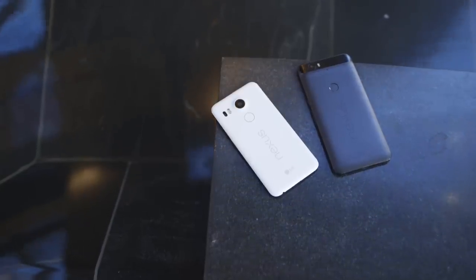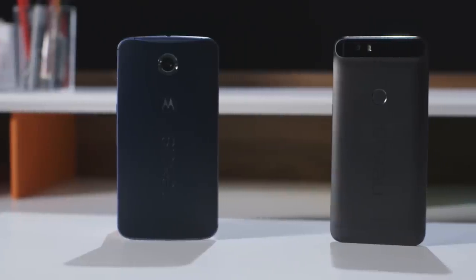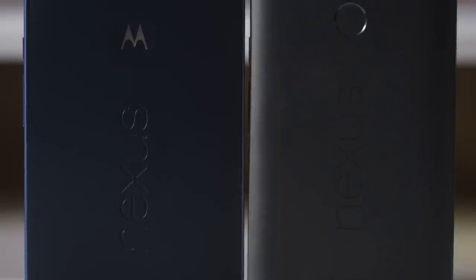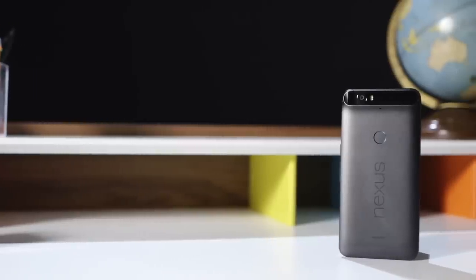The 6P is the big one. It's bigger than the Nexus 5X that's also coming out, but it's not as big as last year's Nexus 6, which pushed the boundaries of how big a phone can actually be. With the 6P, Google dialed it back. And compared to the Nexus 6, or compared to virtually any other phone you can buy right now, the 6P is beautiful.